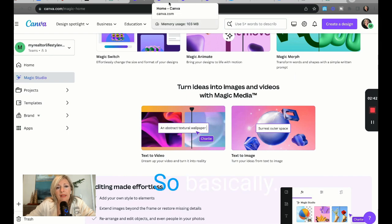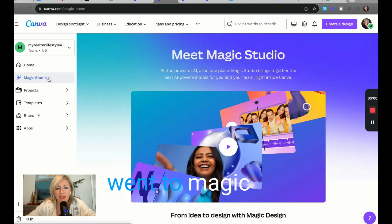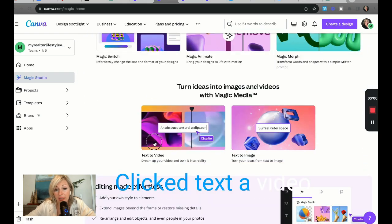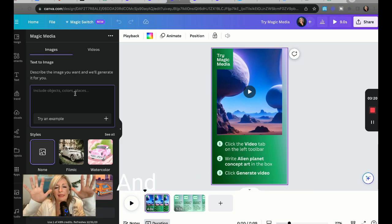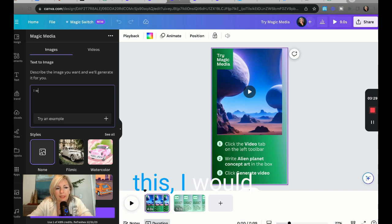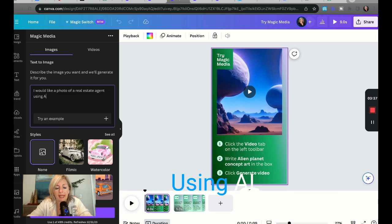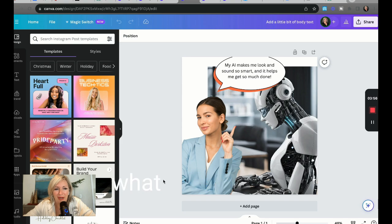Yesterday I needed to generate a picture of a real estate agent using artificial intelligence. So I went to Magic Studio, clicked text to video — you can do images or video. I needed an image, and the best way to get the best results from Canva is to talk to it like you're talking to your friend. So I typed: 'I would like a photo of a real estate agent using AI.' Then I hit generate image, and let me show you what came out of it.